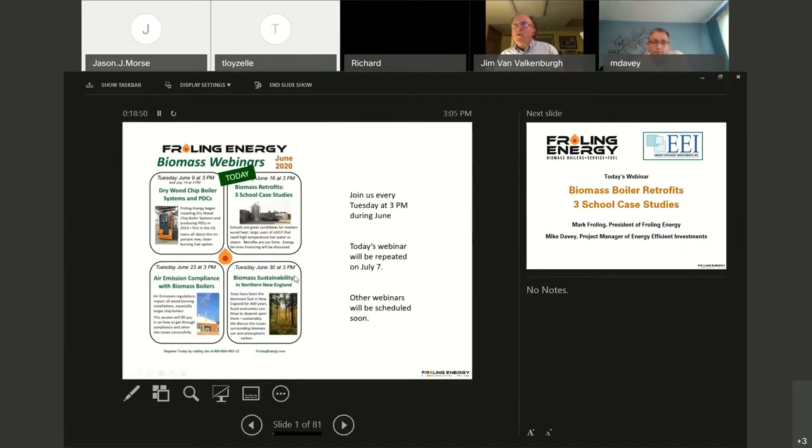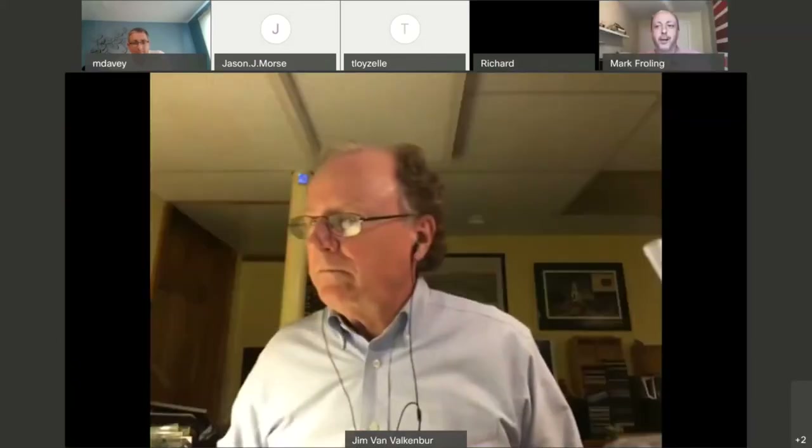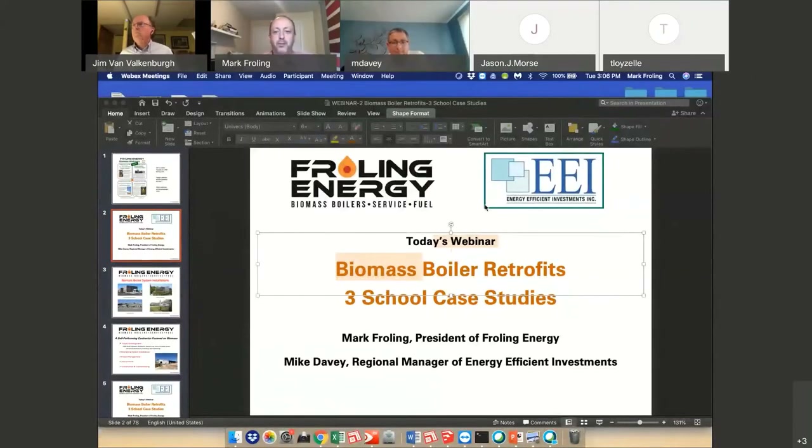I'm going to turn this over to Mark Frohling now. Thank you very much for attending. Hello everyone, this is Mark Frohling from Frohling Energy.